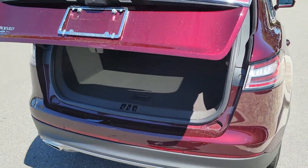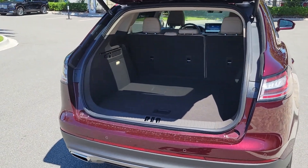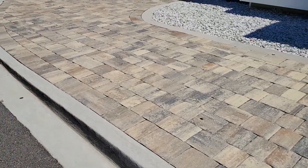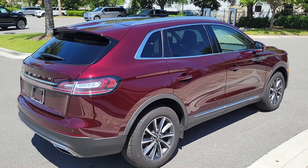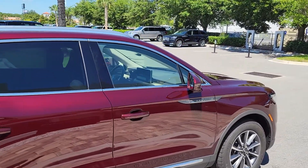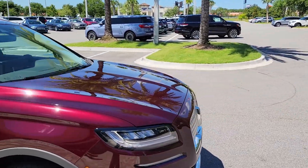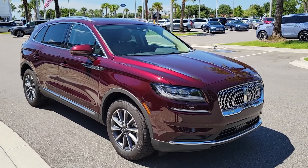I'm giving you a quick walk-around so you can check everything out. It will then go through a prep phase that takes a few hours — they still double-check everything, detail it, make sure everything is nice and clean, fill it up with gas, and freshen it up when you arrive.